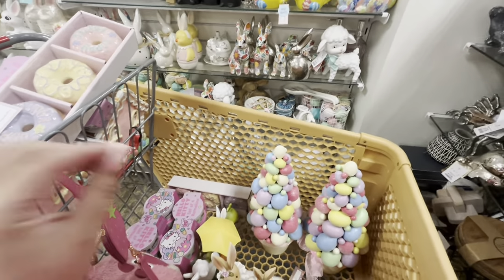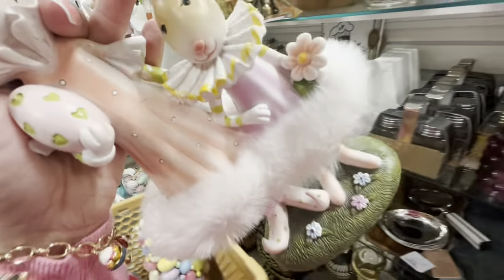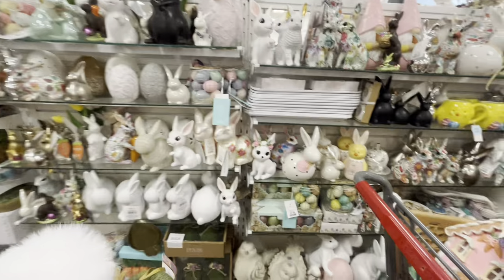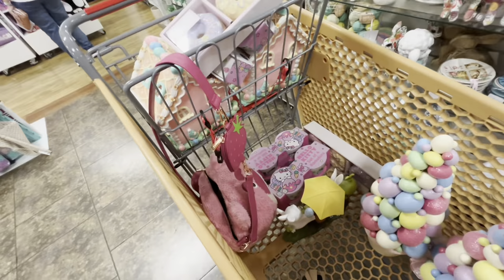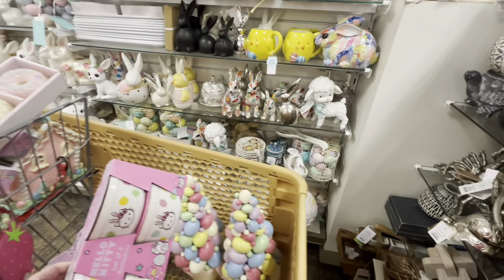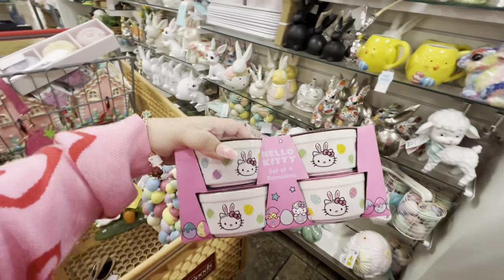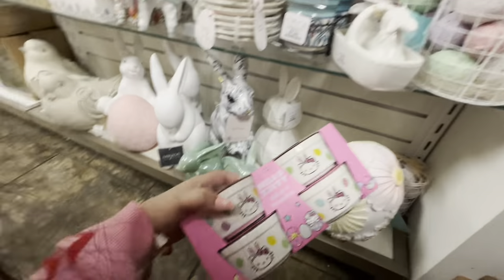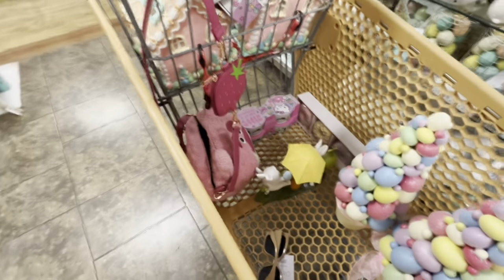A couple of friends answered but one didn't, so I'm putting some things back — the Hello Kitty ramekins and a few other items. A worker told me someone called about the ramekins, so they'll go fast. I'm keeping the trees, the worm, and the donuts though.